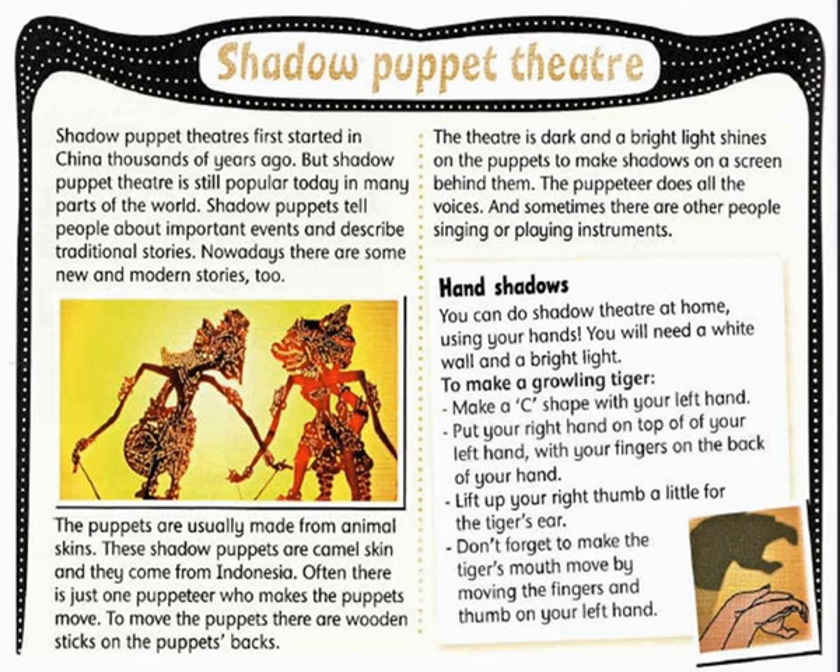Shadow Puppet Theatre. Shadow Puppet Theatre first started in China thousands of years ago. But Shadow Puppet Theatre is still popular today in many parts of the world.